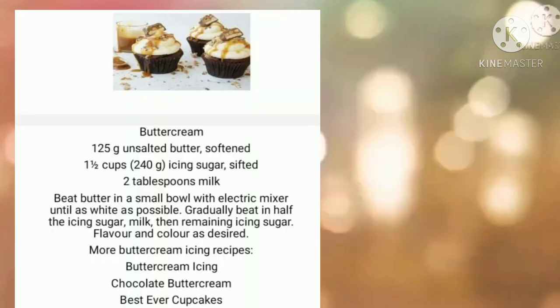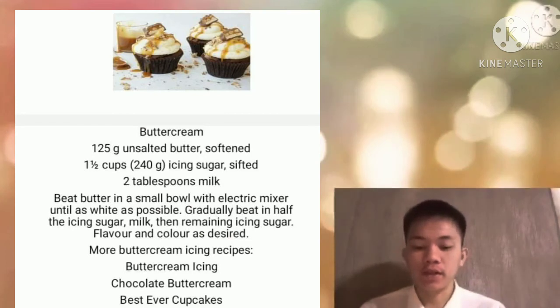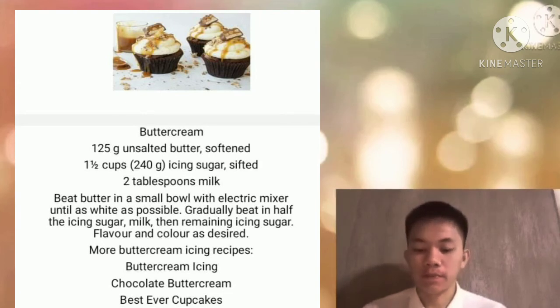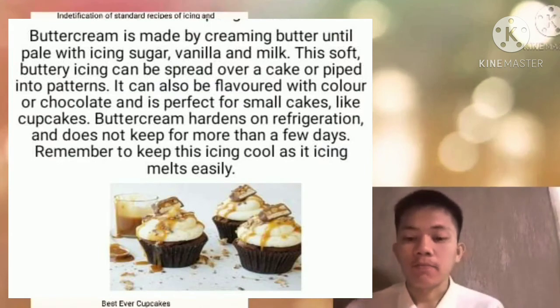Good morning everyone, especially to our instructor, Mr. Orlando Laurenti Jr. I am Gabino Pachico. Today we will talk about the identification of standard recipes of icing and decoration for sponges and cakes. Buttercream icing recipe: 125 grams of unsalted butter, 1½ cups (240 grams) icing sugar, and 2 tablespoons milk. Beat butter in a small bowl with an electric mixer until white as possible. Gradually beat in half the icing sugar, then add milk, then remaining icing sugar. Flavor and color as desired.